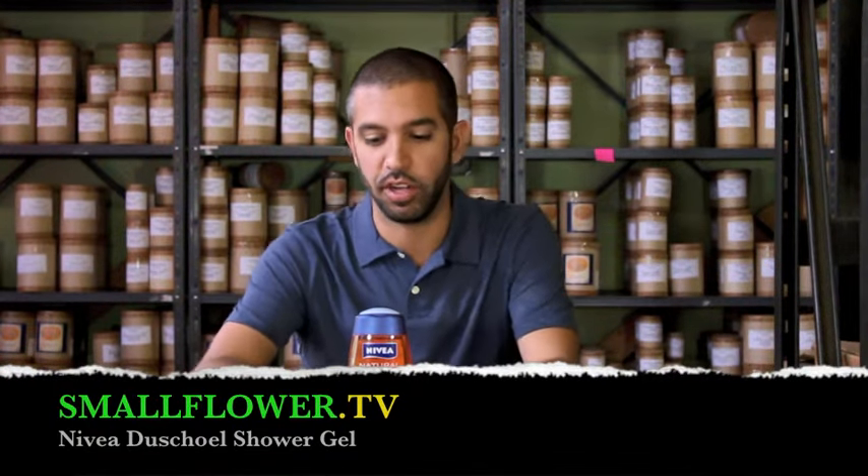Hey, so if you're familiar with our store, you know that the Nivea that we carry is different than the Nivea that you would get at your corner drugstore.